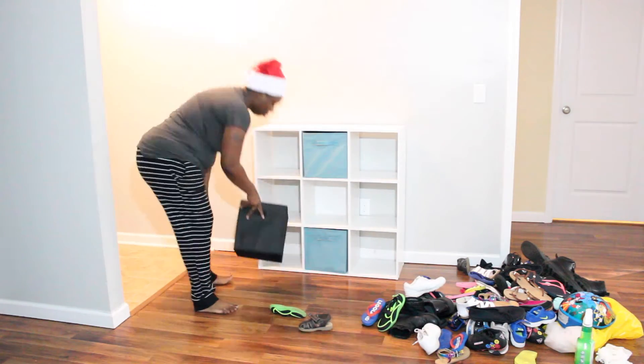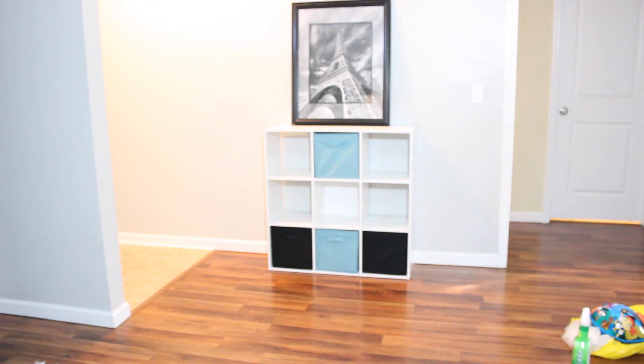Next I'm just adding decor pieces — everything was under forty dollars. I believe this picture was maybe twenty-five to thirty dollars. I got this ottoman from Target for about thirty-five dollars, and these two Santa Clauses were on sale after Christmas for about seven dollars each.